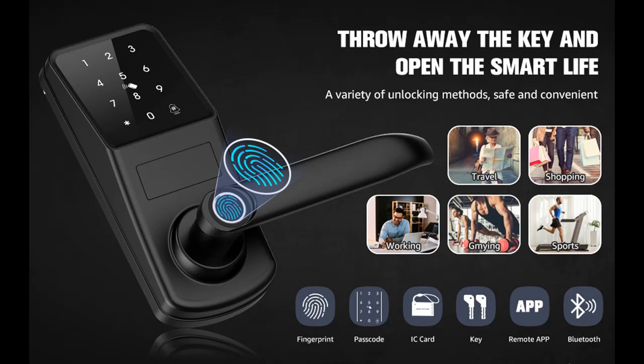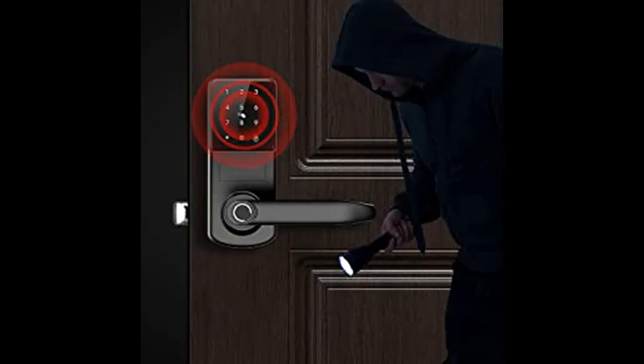Highlight features and overview summary are included. This is a 5-in-1 Smart Lock: Passcode plus Fingerprint plus IC Card plus App Control plus Key.